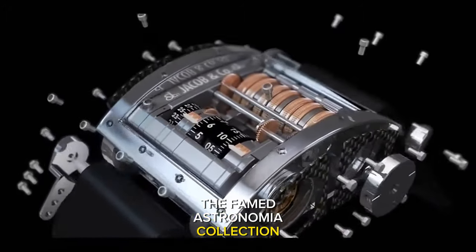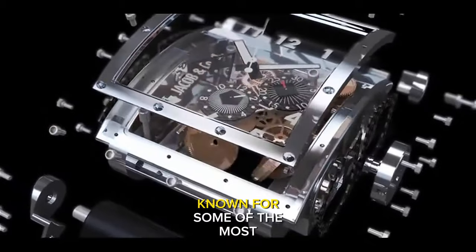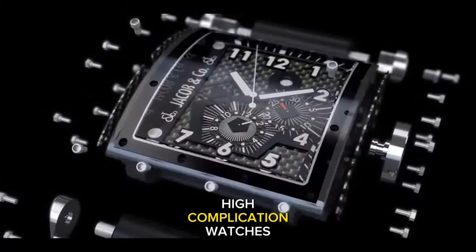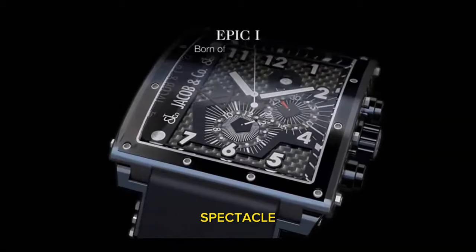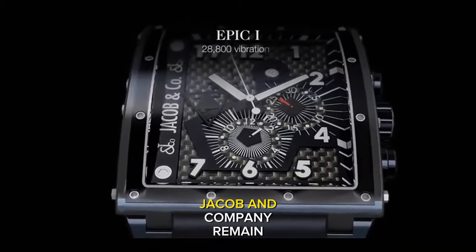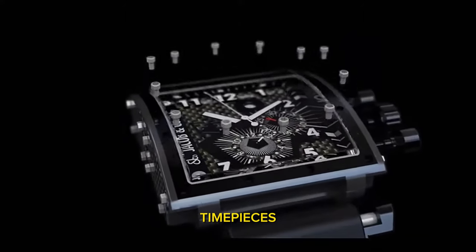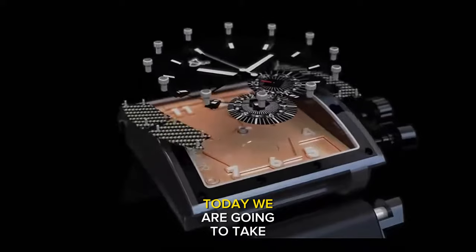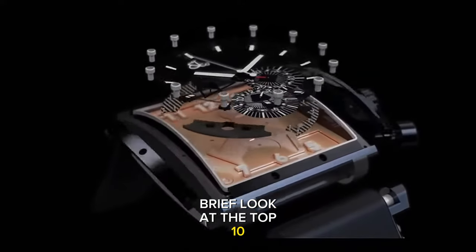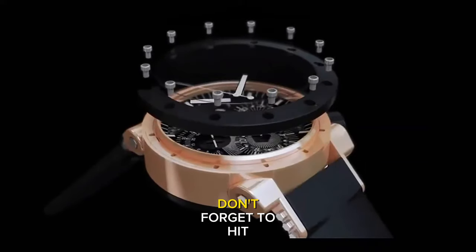The famed Astronomia collection catapulted to success in 2010. Known for some of the most outrageous high-complication watches that present a visual spectacle like no other brand, and for being seen on the wrists of stars, Jacob and Company remain unapologetically bold with their attention-grabbing timepieces. Today we take a brief look at the top ten Jacob & Co watches in 2024.